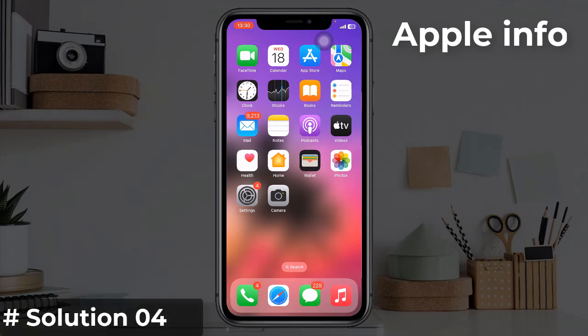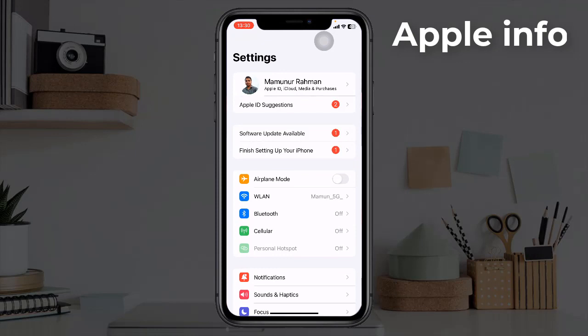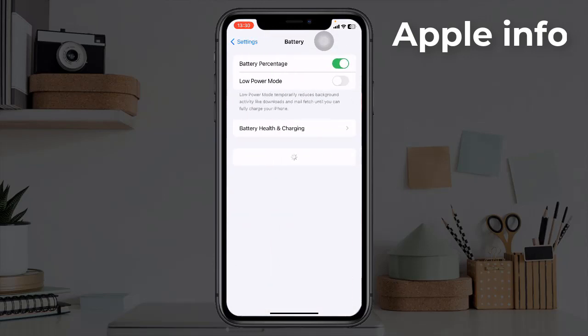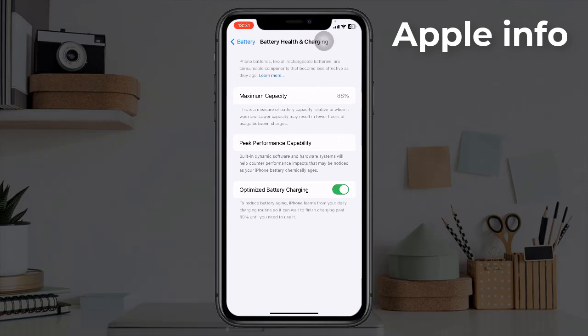Solution four: turn on Optimized Battery Charging. For that, open the Settings app, find and tap on Battery, tap on Battery Health and Charging, and turn on Optimize Battery Charging if it's turned off.